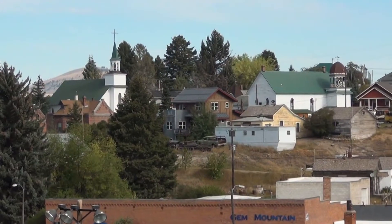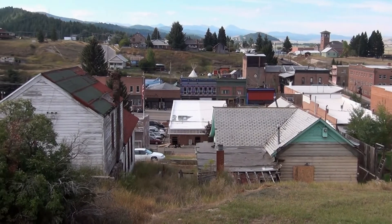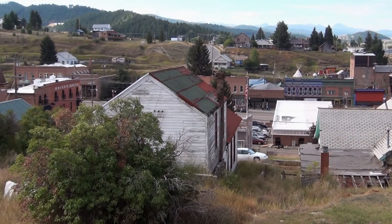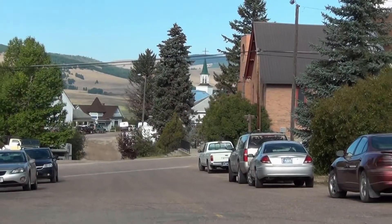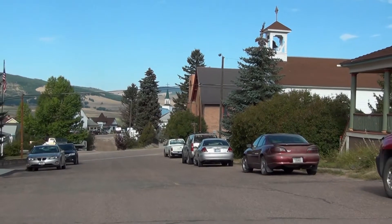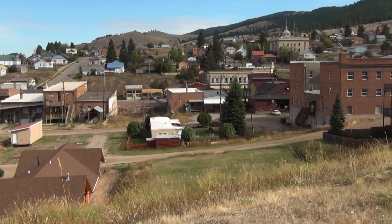One thing we like to do when we travel is to turn off from the main road onto a smaller winding road, because we've seen a distant vista that we want to get closer to and because we just feel like slowing down for a while to get away from the four-lane hustle and bustle. This is exactly how we happened to find the historic mining town of Phillipsburg, Montana, where we spent a couple of days in picturesque surroundings.